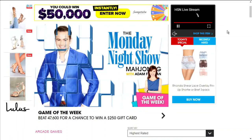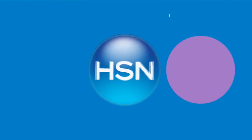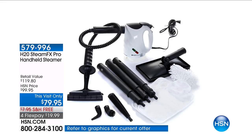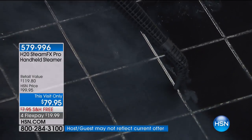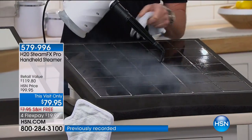This is the brand new H2O Steam FX Pro. Using steam — steam to help you breathe, steam to help you clean. It's the lightest weight, most advanced steam unit H2O has to offer, making its debut here at HSN today.